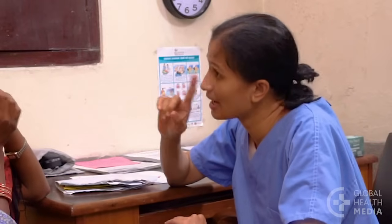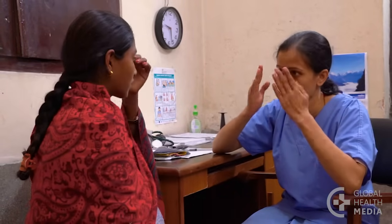Ask the woman about other dangerous signs. Does she have changes in her eyesight, such as blurred vision or seeing spots, difficulty breathing, or pain in her right upper abdomen?